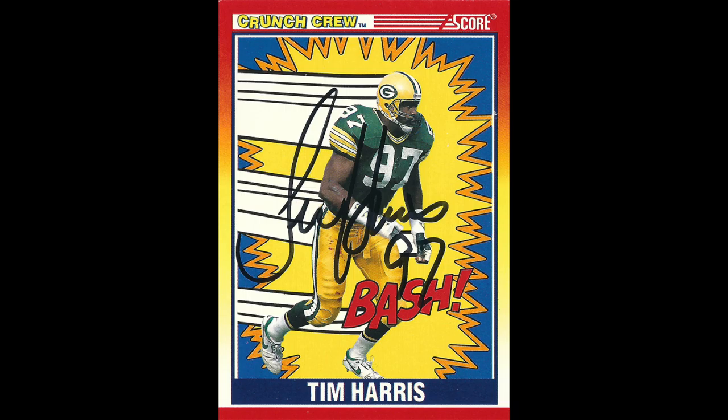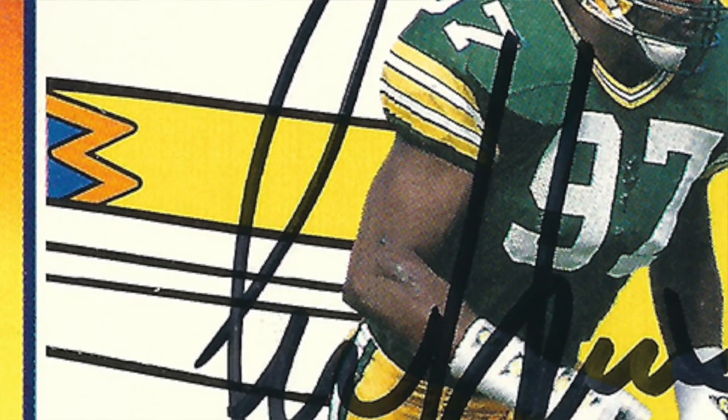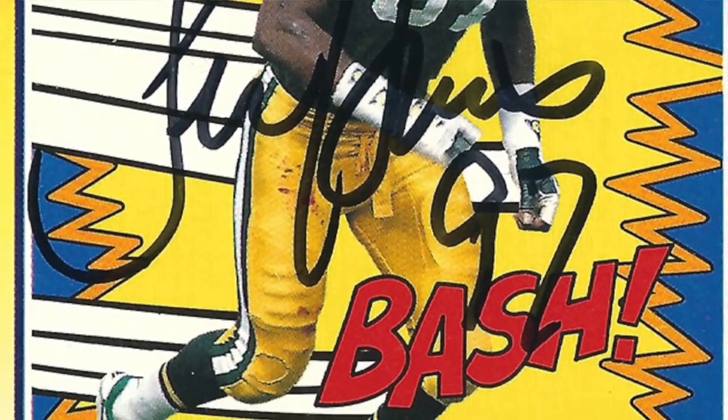Coming in at 17 days, this is a boom classic card — a Score card from Tim Harris. This is a Packers card, Crunch Crew. I think it's a 1990 Score — yep, right there.